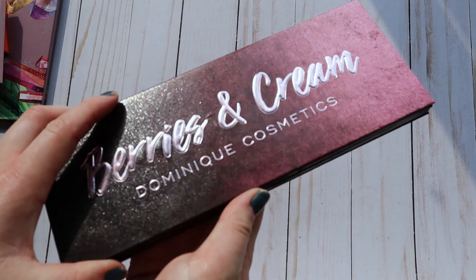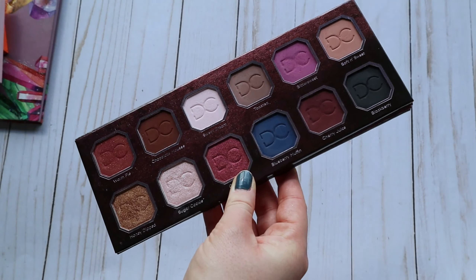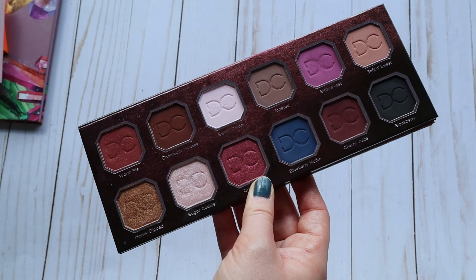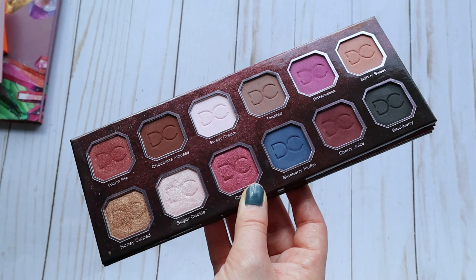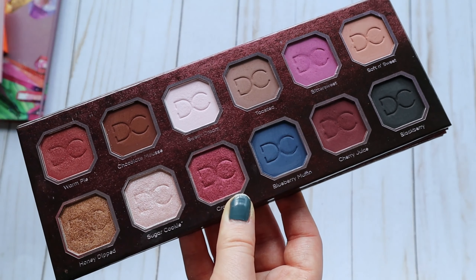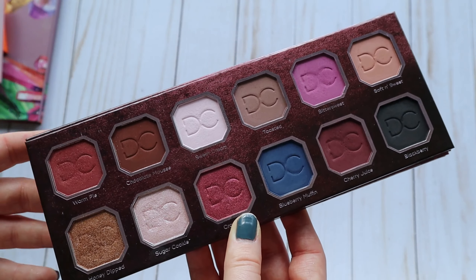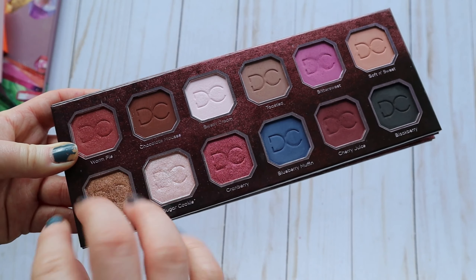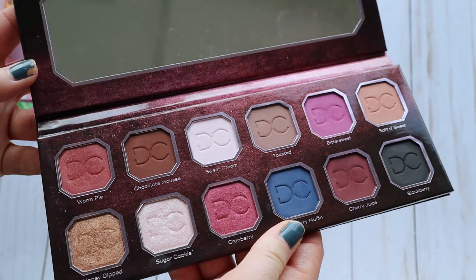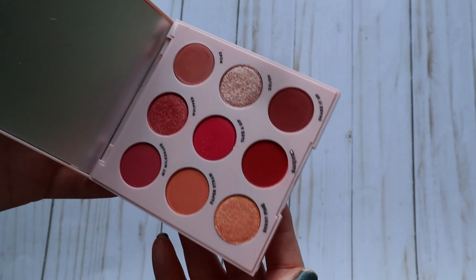Next up is the Berries and Cream palette from Dominique Cosmetics. You might look at this and think it's too deep for the other palettes I've mentioned, but I feel like it's the perfect winter-to-spring transition palette. The deeper tones are great for a wintery day, but it's also got beautiful springy tones — this stunning purple, some taupey shades, a gorgeous matte pinky cream shadow, and a deep plummy brown. That's why I threw it in.